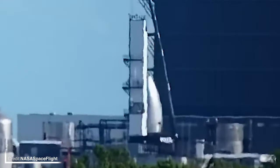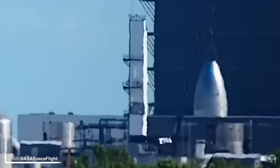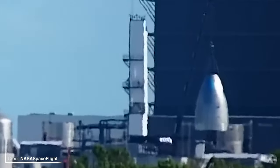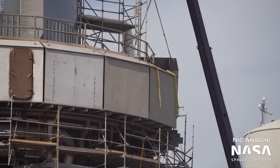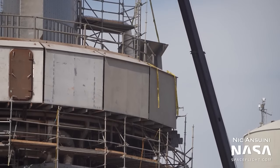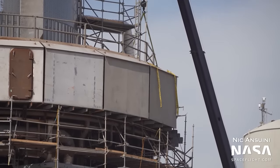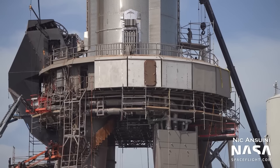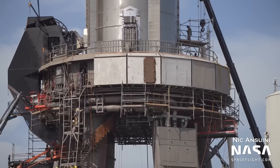There's a new test nosecone in town which has been designated NC-31. Since last week's update, more shielding has been installed on the orbital launch mount, which helps to protect the plumbing surrounding the bottom of the super heavy booster. It's just one of the various upgrades and improvements taking place at the launch pad before the highly anticipated orbital flight test.